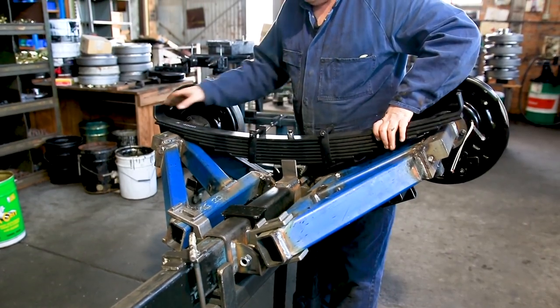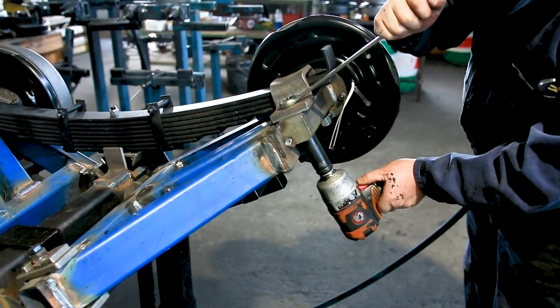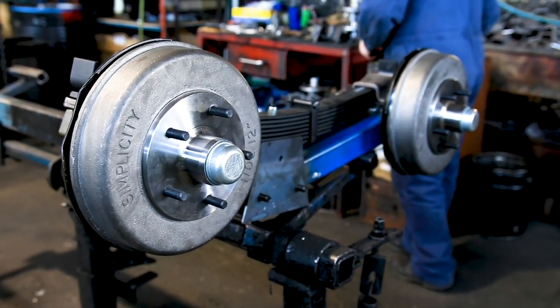Simplicity is one of the leading independent leaf spring suspension manufacturers. We specialise in load sharing systems, and that has certainly been our traditional product for many, many years.